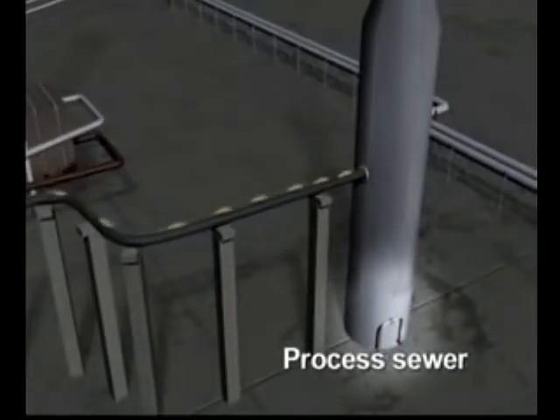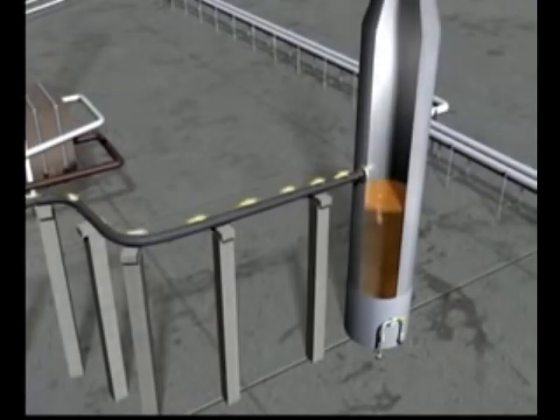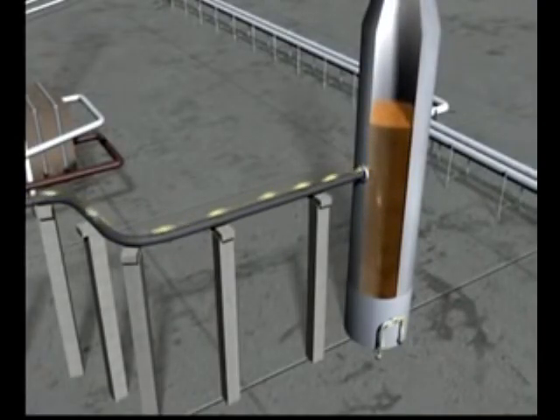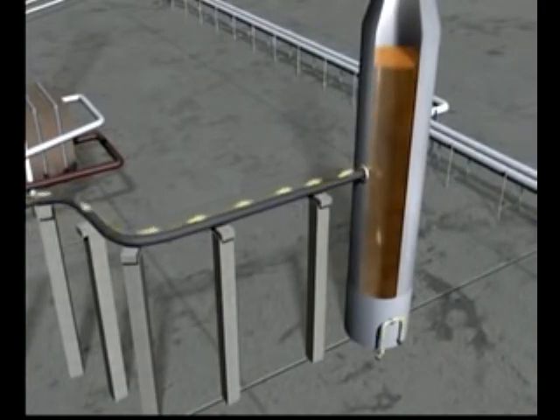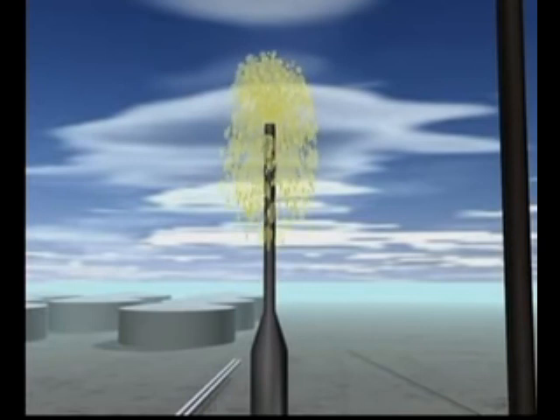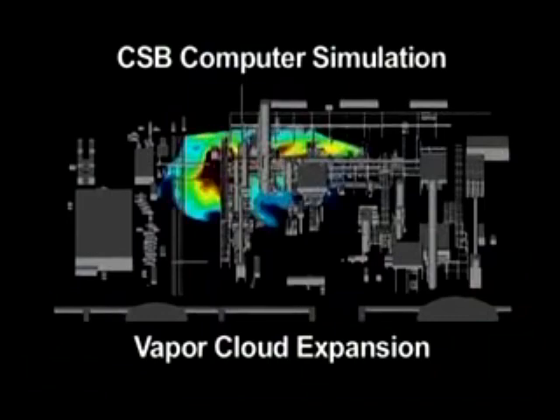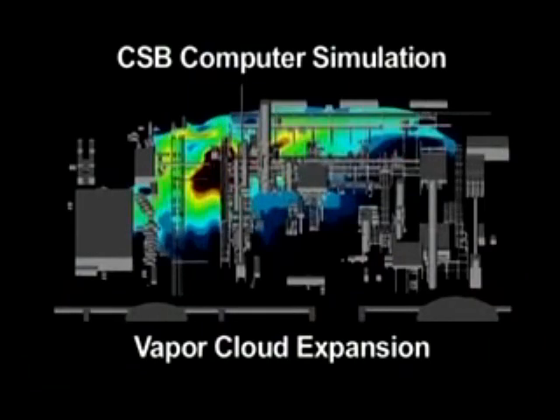Some liquid overflowed from the blowdown drum into a processed sewer, but the high-level alarm on the blowdown drum didn't go off. The drum filled completely, and bystanders saw a geyser-like eruption from the top of the blowdown stack. The eruption lasted about one minute. Liquid fell to the ground, creating a large, flammable vapor cloud. This model predicts how far the vapor cloud expanded across the area just one minute after the release began from the stack.